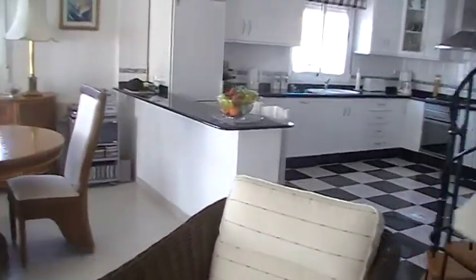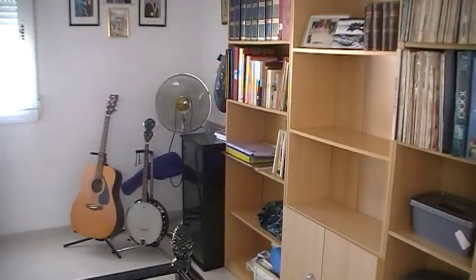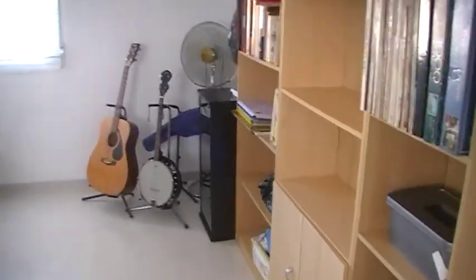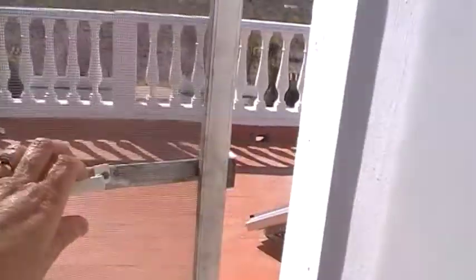Coming back through the lounge and diner and through to the kitchen area, there's a wrought iron staircase with wooden tread which leads to the upstairs. This is ideal as a fourth bedroom for when you've got extra guests, or as an office, music, or computer room.